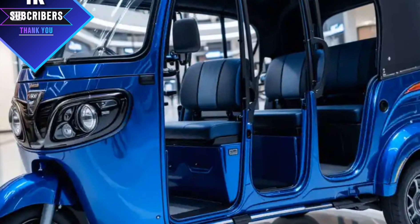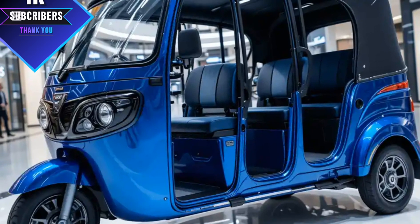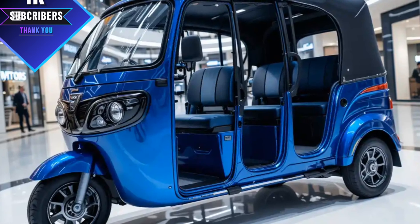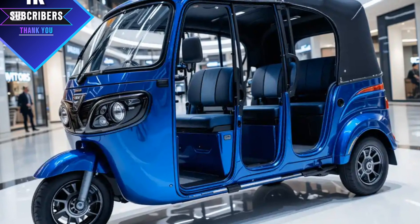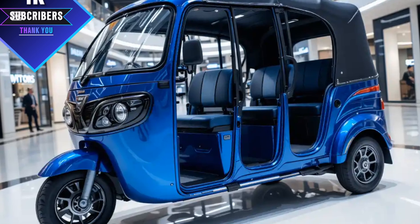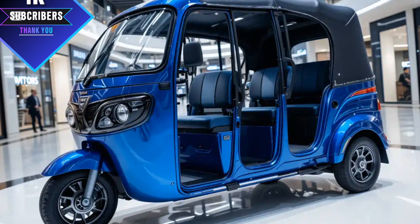One important factor to consider is the price. The 2025 Meaty comes at a competitive price point, making it affordable for both new drivers and existing fleet owners. With the availability of financing options and government incentives for electric vehicles, it's now easier than ever to invest in a new rickshaw.